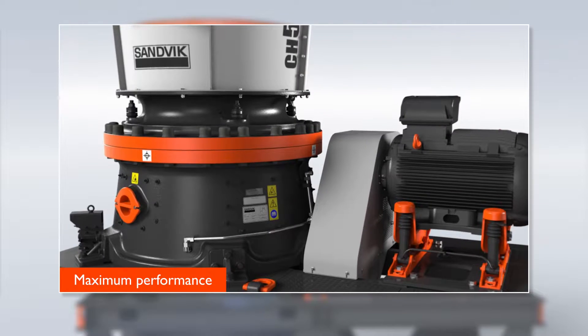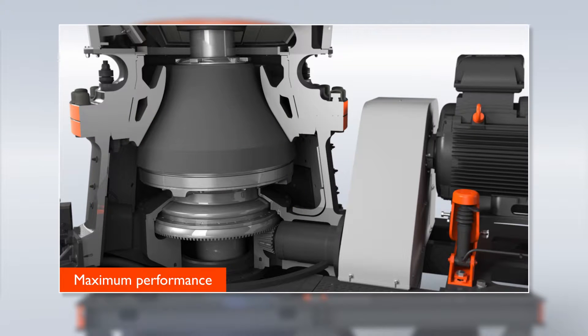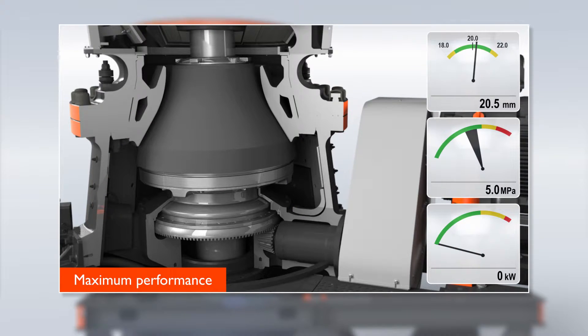The Intelligent Automatic Setting Regulation controls all loads on the system, such as power consumption, hydraulic pressure, and the setting of the shaft. This enables you to use the crusher at its maximum performance level and fine tune the end product.